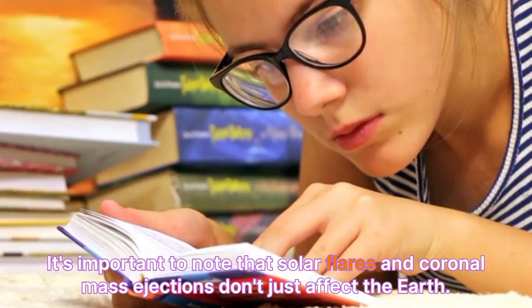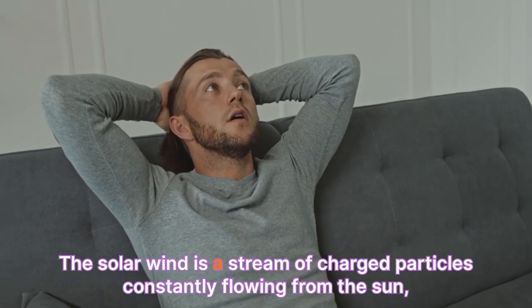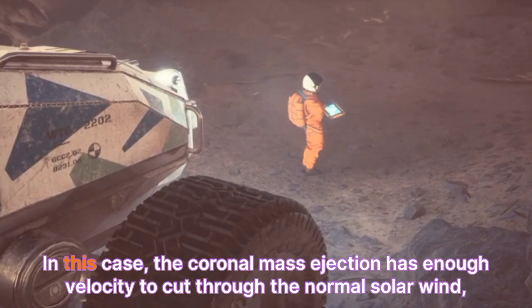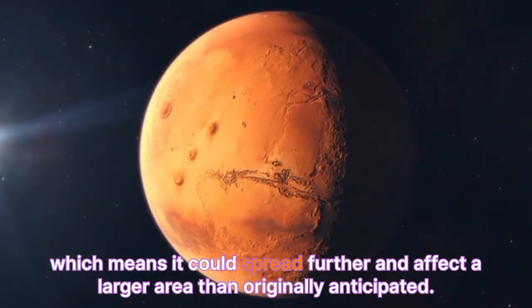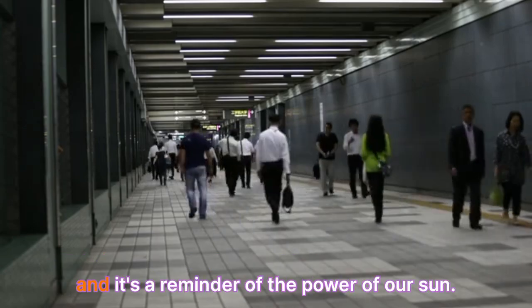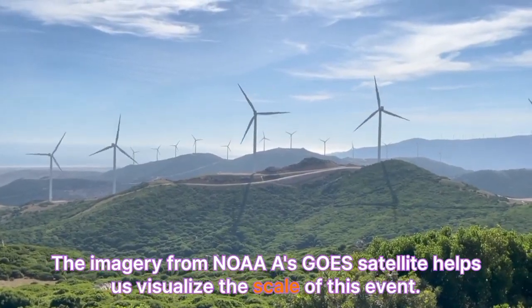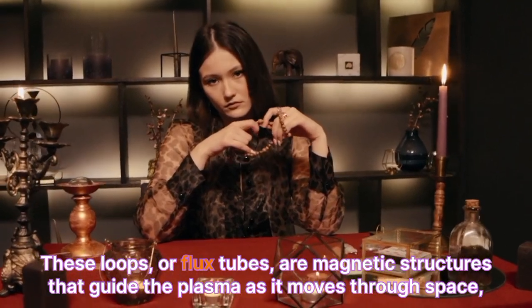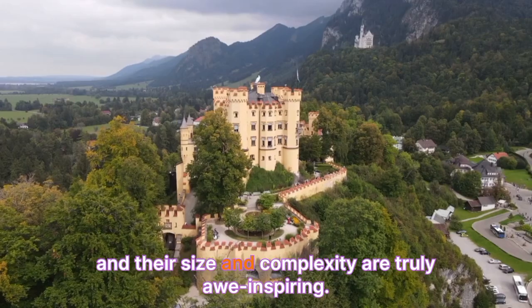It's important to note that solar flares and coronal mass ejections don't just affect Earth — they also interact with the broader solar wind, a stream of charged particles constantly flowing from the sun that can carry solar material far beyond the immediate vicinity of a flare. In this case, the coronal mass ejection has enough velocity to cut through the normal solar wind, which means it could spread further and affect a larger area than originally anticipated. This is one of the largest X-class flares of Solar Cycle 25, and it's a reminder of the power of our sun. The size of the Earth is tiny in comparison to the enormous loops of plasma erupting from the sun. These loops, or flux tubes, are magnetic structures that guide the plasma as it moves through space, and their size and complexity are truly awe-inspiring.